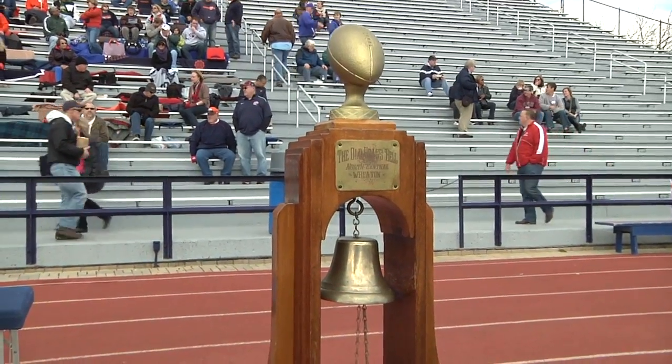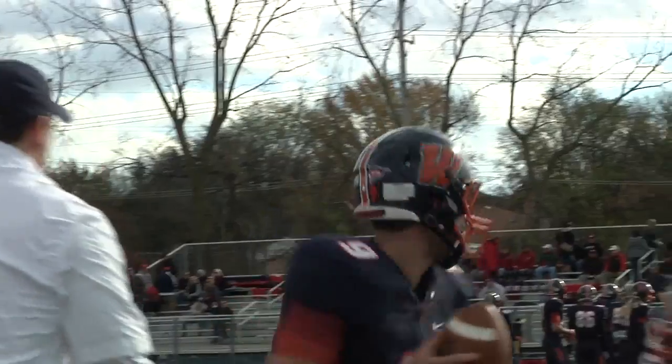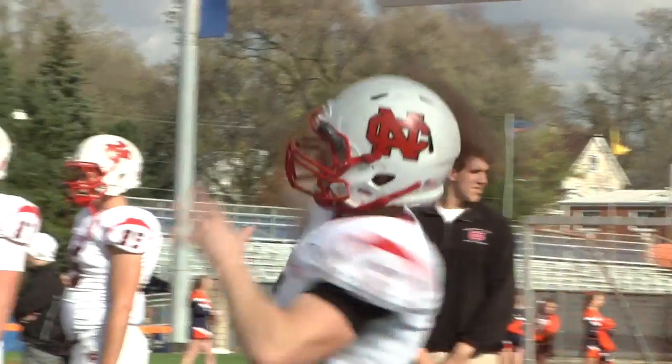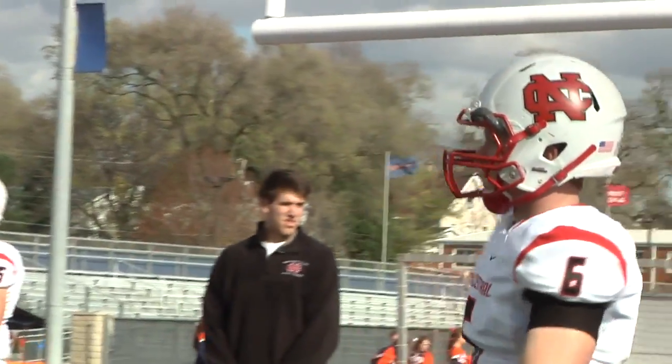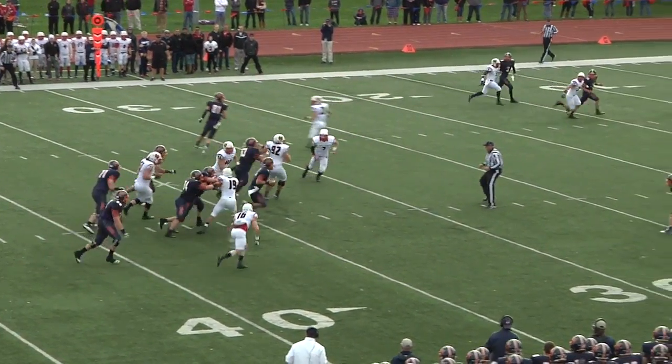Battle for the Little Brass Bell in Wheaton. This year it's on the Thunder sideline to start the game for the first time in five years. Linebacker Brett Anderson and QB Jordan Roberts lead Wheaton's defense and offense, respectively. Spencer Stanek leads the CCIW in passing yards per game with 269. Let's jump six minutes into the game.